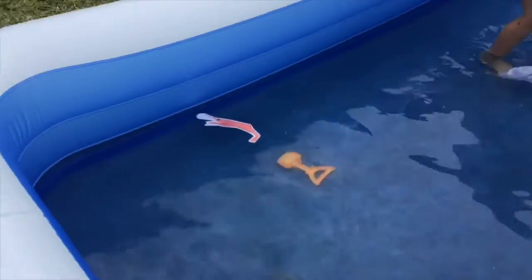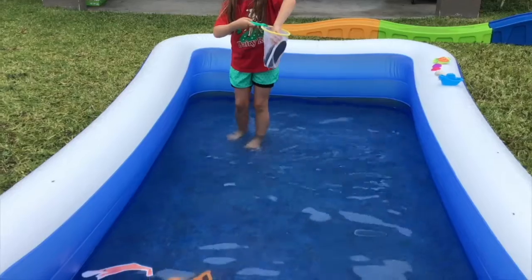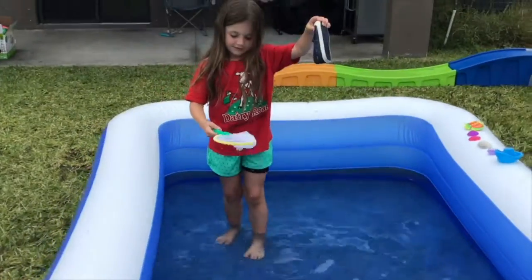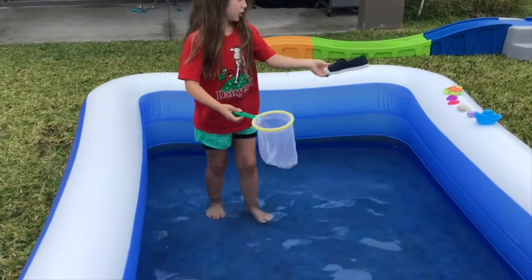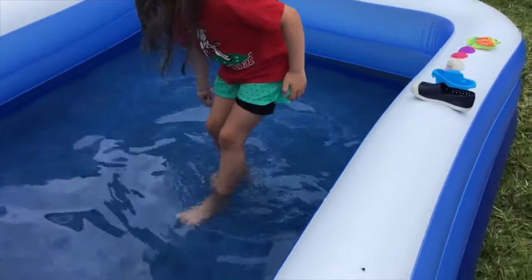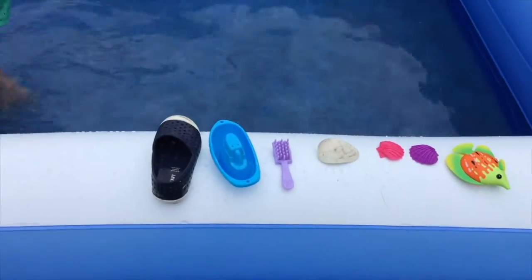Okay, here we go. Oh my goodness, that's not supposed to be in the ocean. What is that, Adeline? A shoe! Do you hear the S, H sound? Shoe starts with S, H.